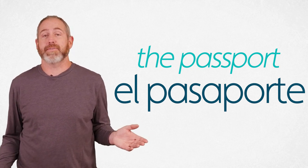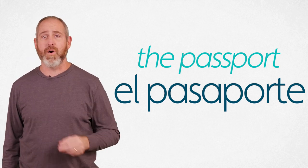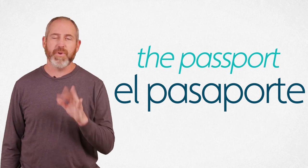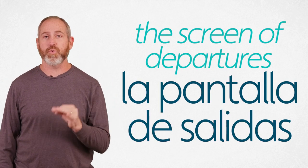In Spanish we're never going to have two S's, two T's, two N's, or two M's together — though we'll sometimes have a double R, double L, or occasionally double C. So pasaporte is your passport. Now you're in the airport looking at the screens — the departure and arrival screens. La pantalla is screen. La pantalla de salidas is the departures screen. Salidas looks like salir, the verb to leave — it's the noun form.